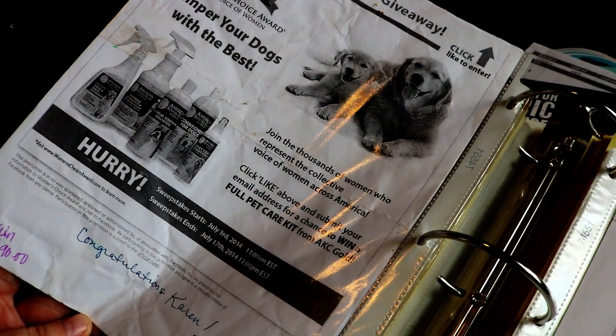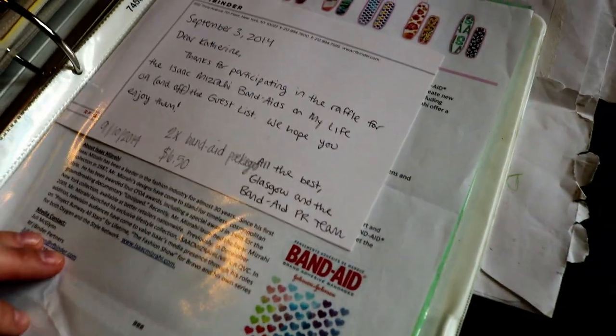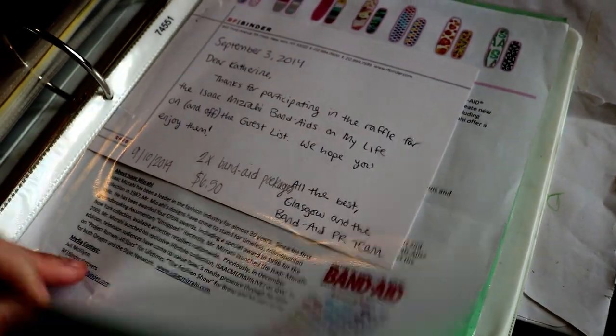This was a whole thing of dog products — from a WooBox thing, I believe. Some band-aids — a useful win.